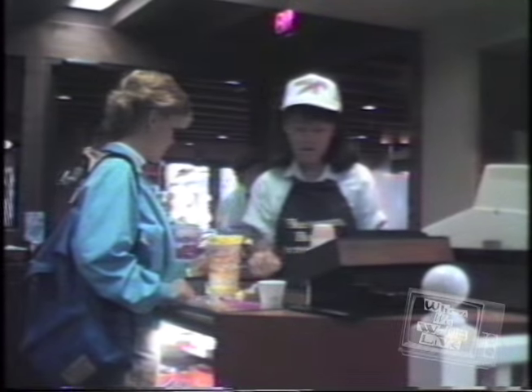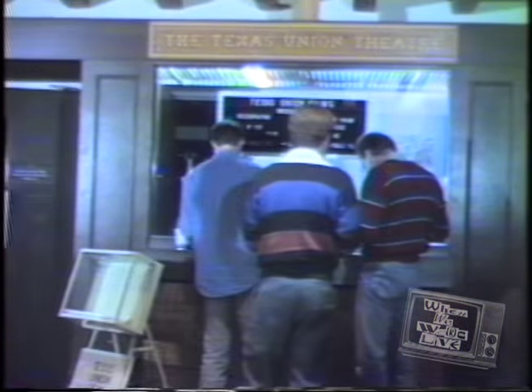One flight up, you can escape into the world of movies. The Union Theater shows about three different films every day.